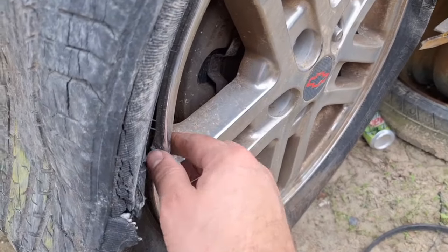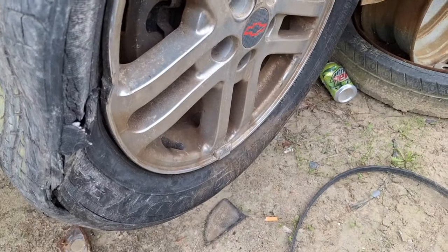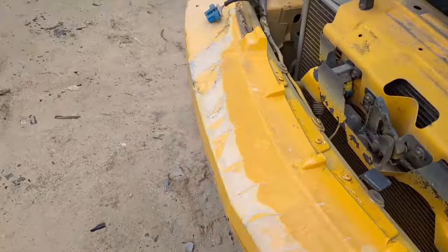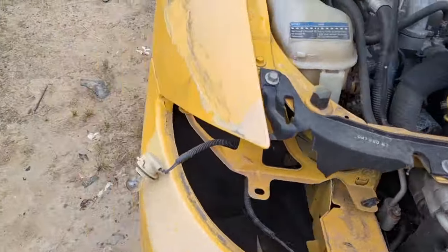Nevermind on the wheels — that one's damaged. Wow, that blows. Thought I finally had me a set.